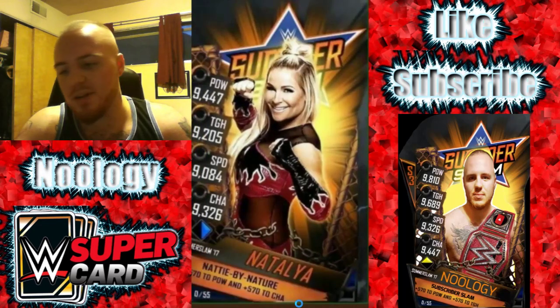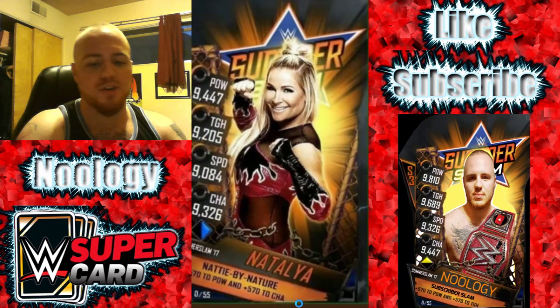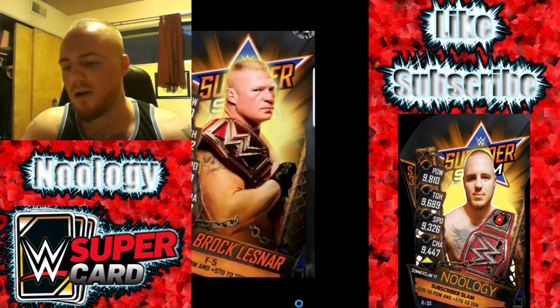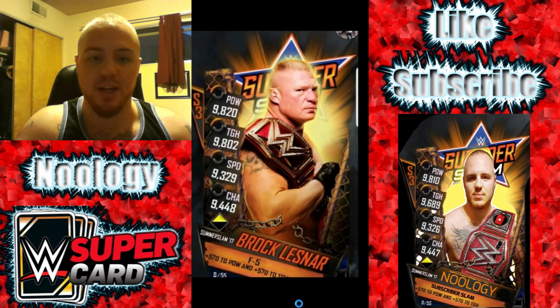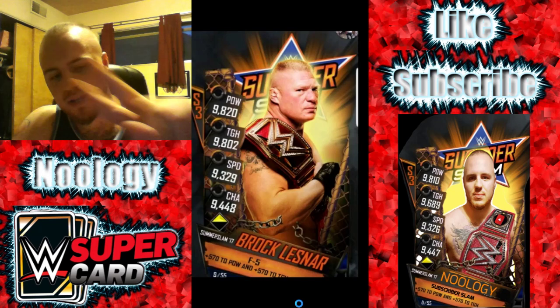I'm Nwology, guys. Thanks so much for watching the video. If you did enjoy it, slap a huge thumbs up on it. Subscribe to the channel if you're new, and click the bell notification as well. We can just wait for tomorrow because tomorrow is going to be awesome.